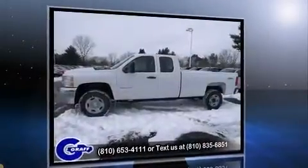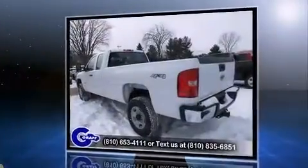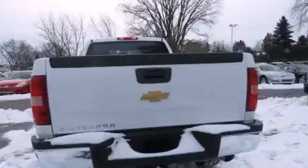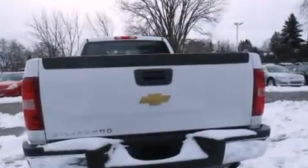Four-wheel drive allows you to go places you've only imagined. Top features include air conditioning, a tachometer, variably intermittent wipers, a rear step bumper, skid plates, and much more.